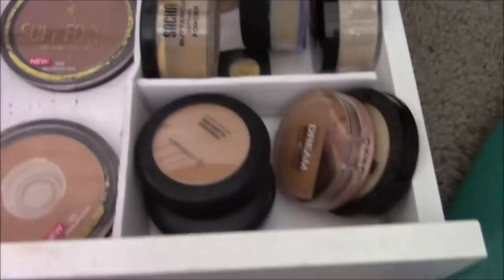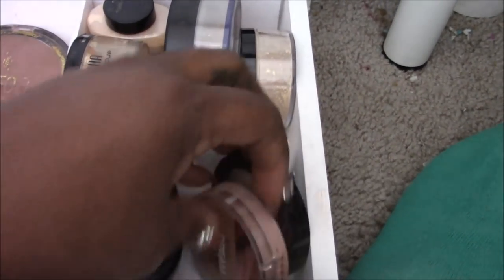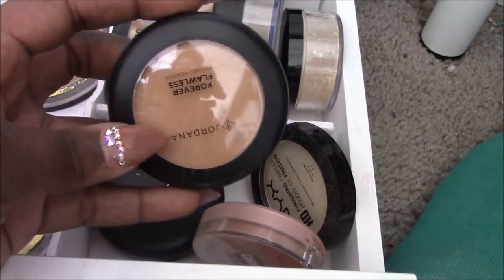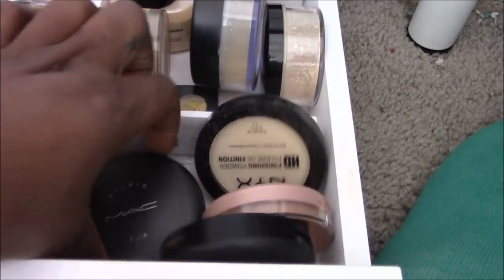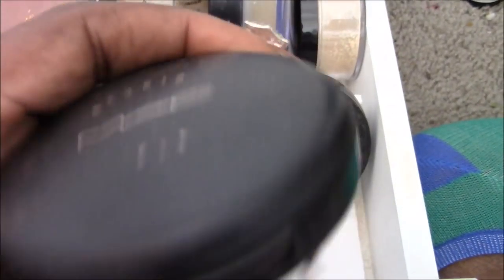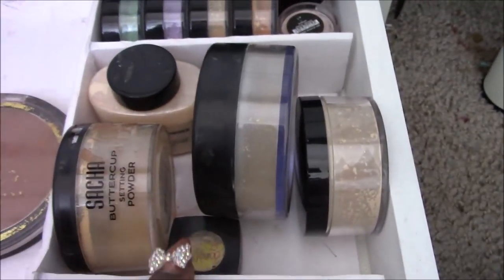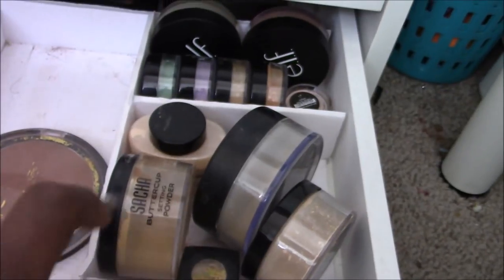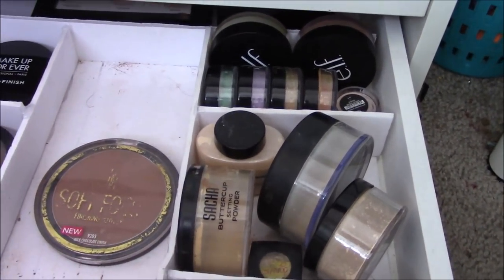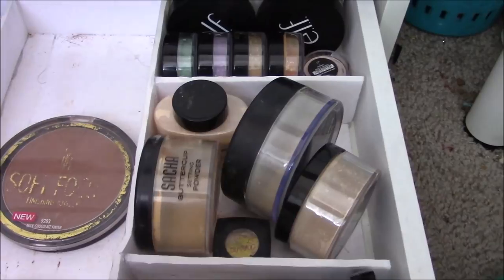Over here are specialty setting powders. This first compartment has all my yellow or warm powders that I wouldn't use all over the face — these are specifically to set the under-eye area. This includes my MAC Studio Fix, a nice yellow warm powder. Then all of my loose baking powders: Absolute New York, the big Black Radiance one, Sasha Buttercup, Makeup Revolution — and my Banana would go here too but it's currently in my kit.